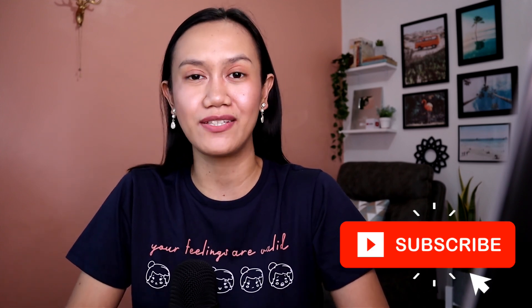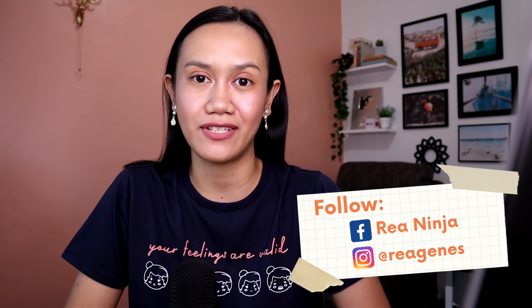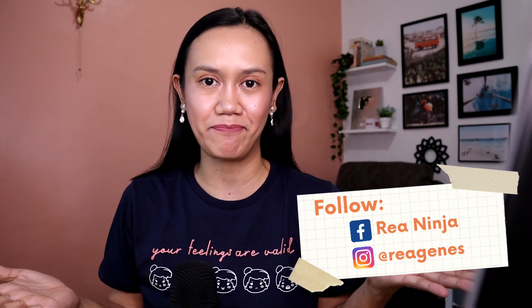If you like this kind of content, please consider subscribing. In today's video we are going to talk about practical tips and how to set up your work-from-home call center or remote office environment, like what I have right now.